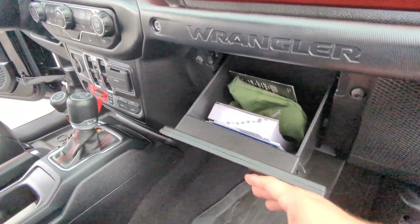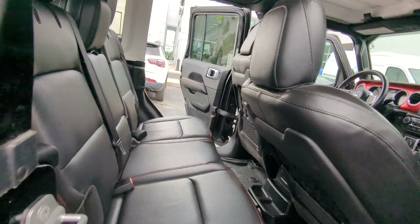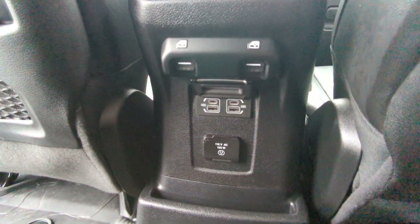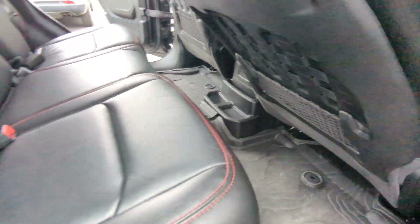You have a glove box, rear seats with plenty of room back here. You have your USB ports, your full power plug, and AC back here. All-weather floor mats, which are super nice.